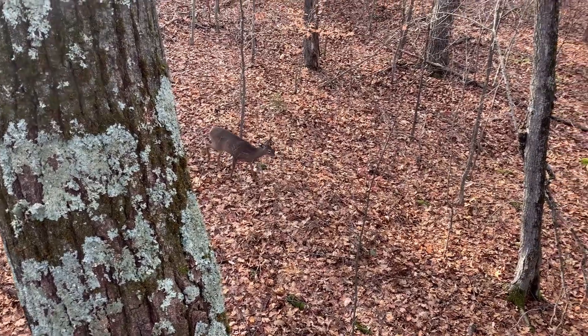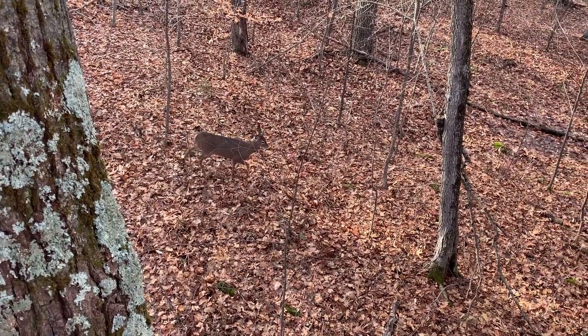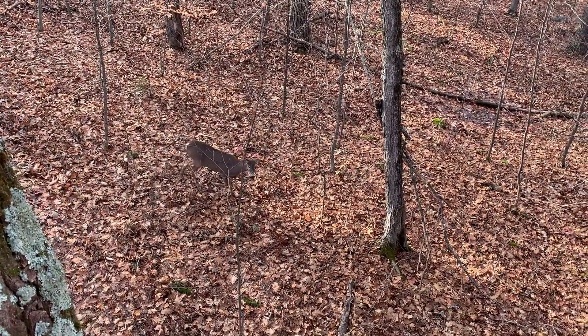I just had an awesome experience — I had a beautiful doe under me for about 20 minutes. I could have taken the shot many times, as you can see from the camera angle. I decided to pass her up; she just looked a little on the small side. But I wanted to chat about why I set up in the spot that I did.